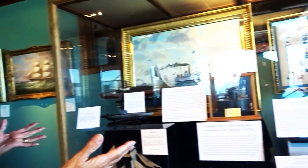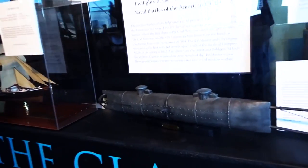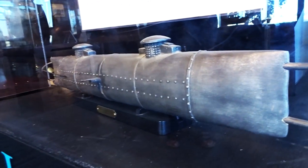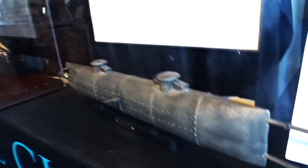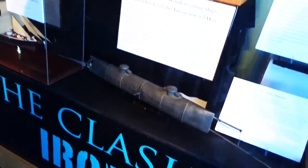This is the whole presentation about the beginning of submarine warfare that began during the Civil War. When you research these submarines and realize that they were human-powered, it's absolutely amazing — and scary. It would be scary to go inside that thing.